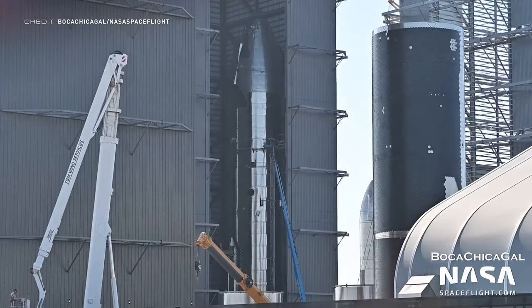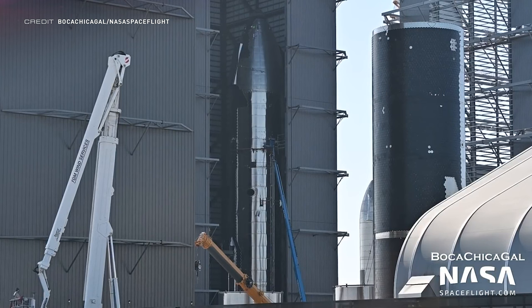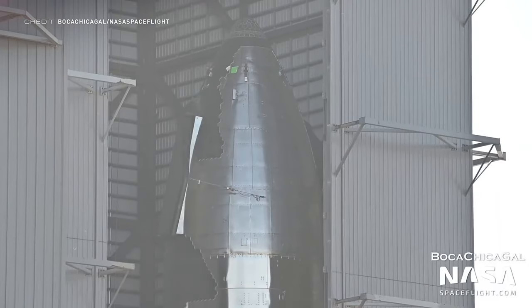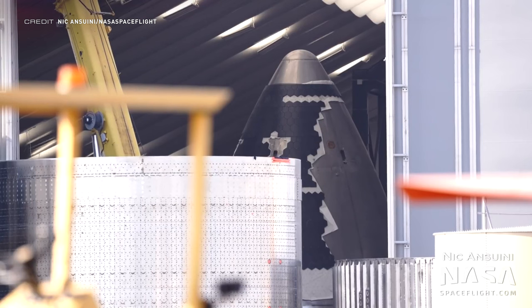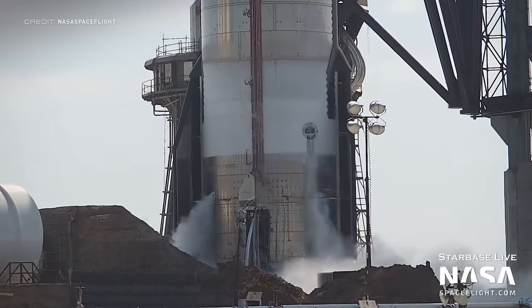Ship 20 is testing and there are two other vehicles currently in development: Ship 21, and Ship 22 which was stacked in the high bay on Thursday. Ship 24 is also under construction, with Nick and Suini catching a glimpse of the Starbrick thermal protection tiles being applied in Tent 3, before Ship 20 underwent another cryogenic proof test.